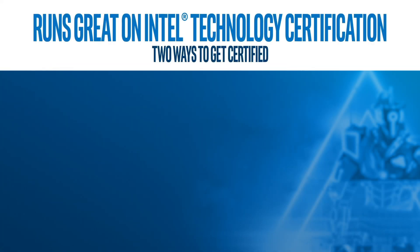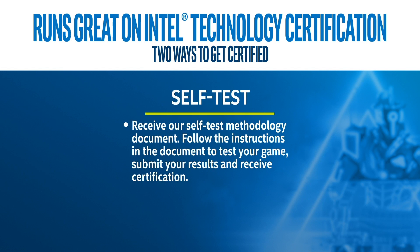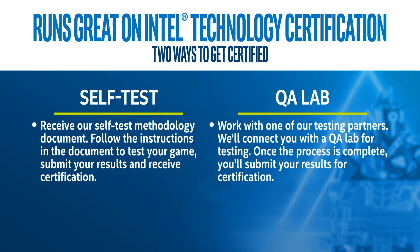There are two ways to get certified. Through self-testing — choose this option to receive our self-test methodology document. You can follow the instructions in the document to test your game and submit your results. Or through QA Lab — choose this option to work with one of our testing partners.